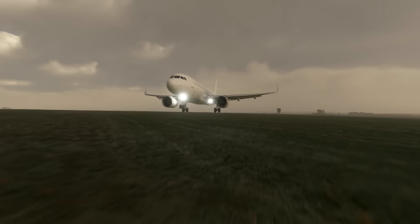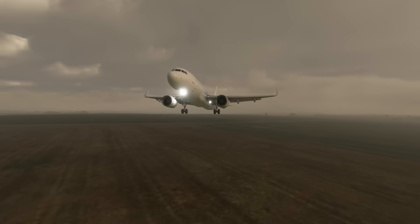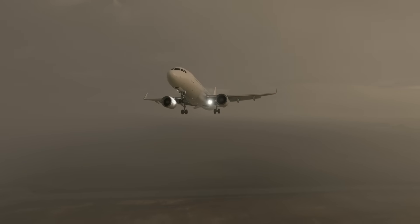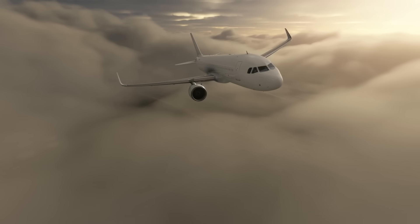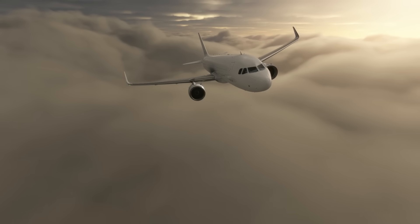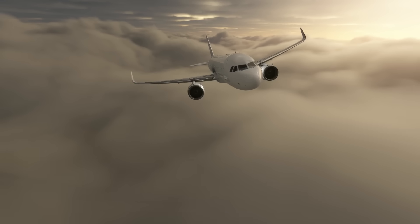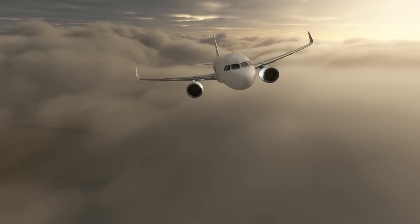The pilots kept pulling back on the stick, keeping the plane in a nose-high attitude as they climbed away from the near disaster. They let the controllers know they were going around, but everyone involved was unaware just how close flight 4311 had come to certain death. As all of this was happening, the north tower got word that the south tower crew had not turned the approach lights on for runway 27R — so he switched them on. After the altitude alert and the lights issue, the controller was replaced with someone else.